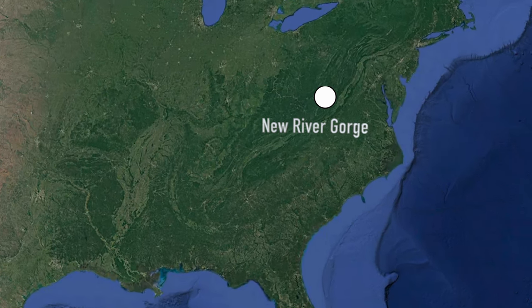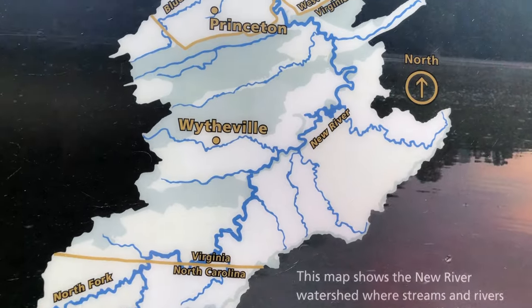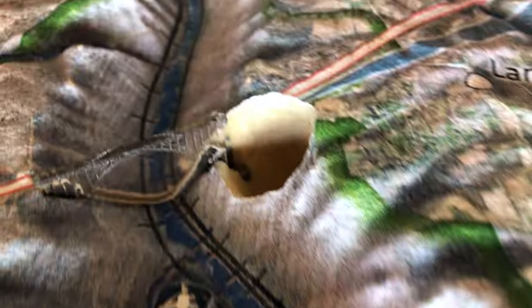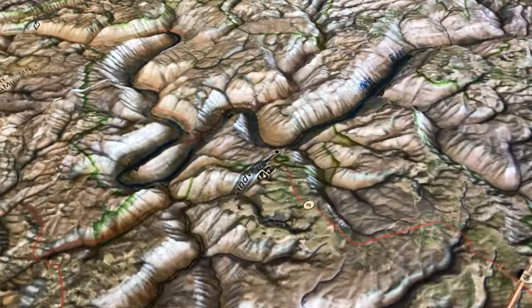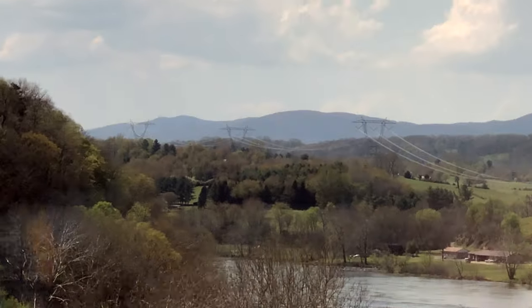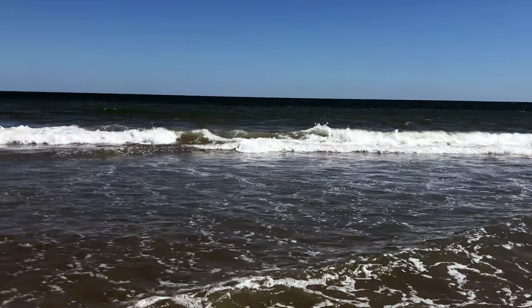The New River headwaters are located in the northwestern corner of North Carolina, and it winds north through Virginia and West Virginia. The water from the river joins up with the Ohio River, then the Mississippi River, and eventually flows into the Gulf of Mexico.